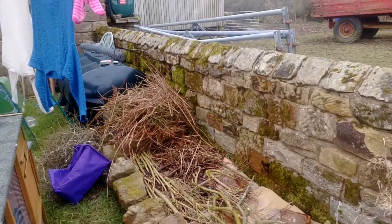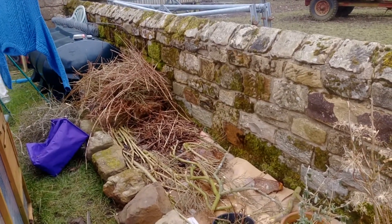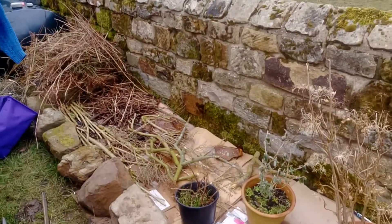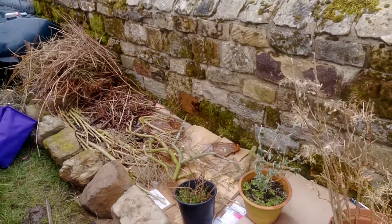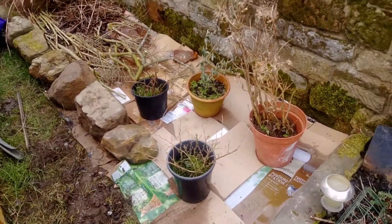I'm doing a hugelkultur here. There's a big pile of brash at the bottom that I'm going to chip into wood chips. I got a shredder for free from my free community group — somebody kindly gave me a shredder so I can make wood chips.